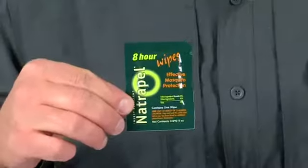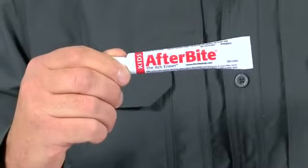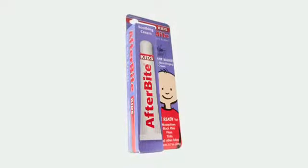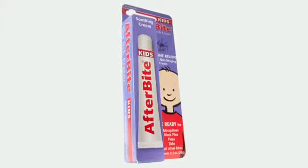We also include a sample of our Natrapel DEET-Free Insect Repellent. And if you forgot to put the repellent on, we've also included After Bite Kids, our best-selling bite and sting treatment. After Bite Kids is a soothing, non-stinging cream formula that contains baking soda, aloe vera, and tea tree oil. Insect bites are essentially open wounds that can cause intense itching, so it is important to stop the itch and prevent the scratching that can lead to infection. After Bite Kids stops the itch fast.